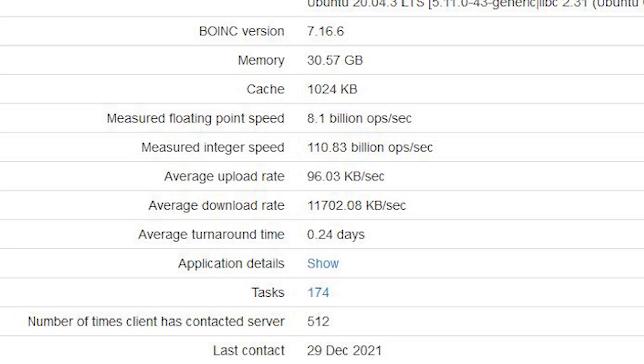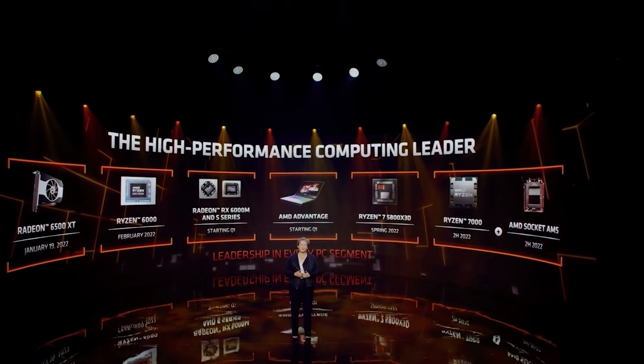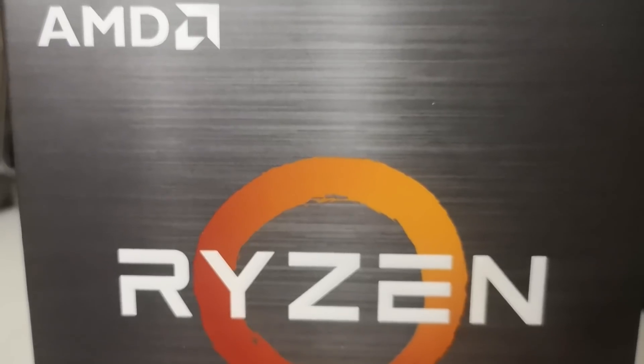The real takeaway here is that the cache is being shown as 1,024 kilobytes. The reason this is so interesting is that this appears to be L2 cache for this particular benchmark. When we look at Zen 3, each core has 512 kilobytes of its own L2 cache — so this appears to be doubled in Zen 4. Of course, there's also L1 cache and the large shared L3 cache, but the L2 per core doubling from 512KB to 1,024KB is the key finding.